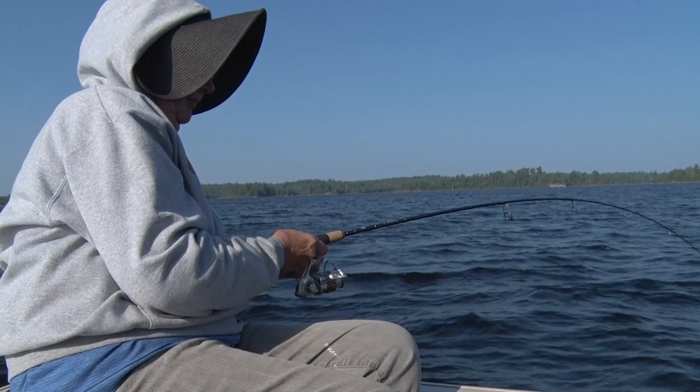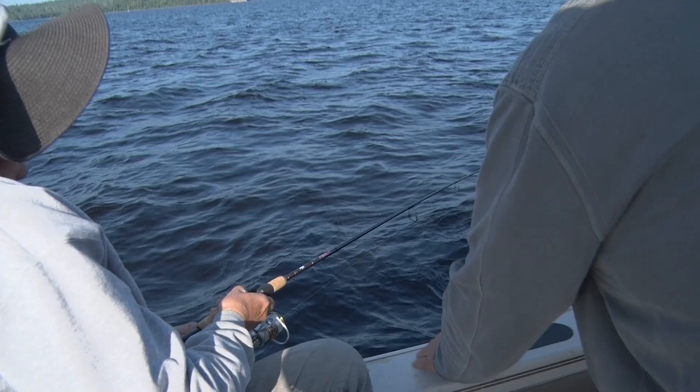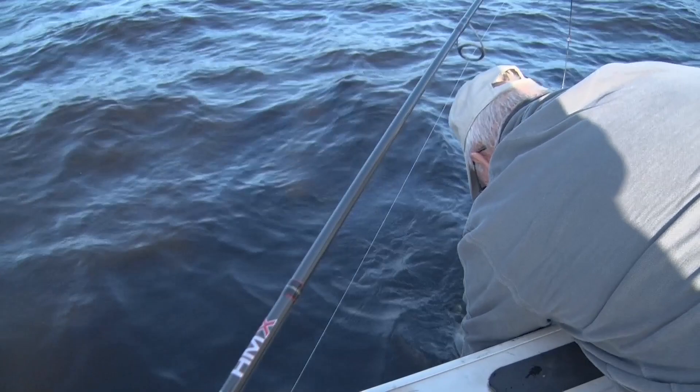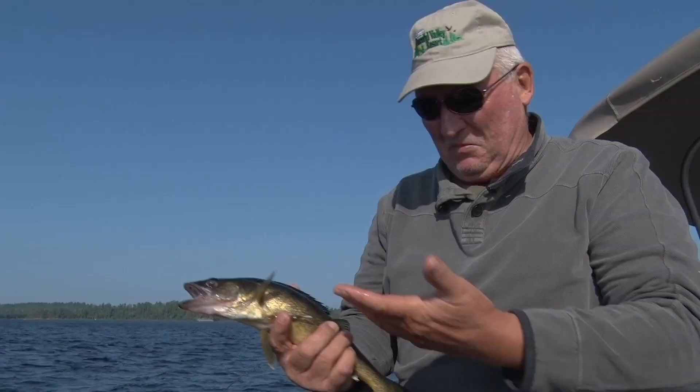Beautiful morning on Lac La Croix. Looks like Missy's onto something here — let me get back there and give her a hand. What you got, kid? That's a nice little guy! Good morning, I'm Rob Scott for the Crane Lake Tourism Bureau. We're up here on Lac La Croix, beautiful morning with a little walleye chop out. Got my wife Missy, my friend Jack, enjoying the morning, and right out of the gate here comes Missy with her first fish.